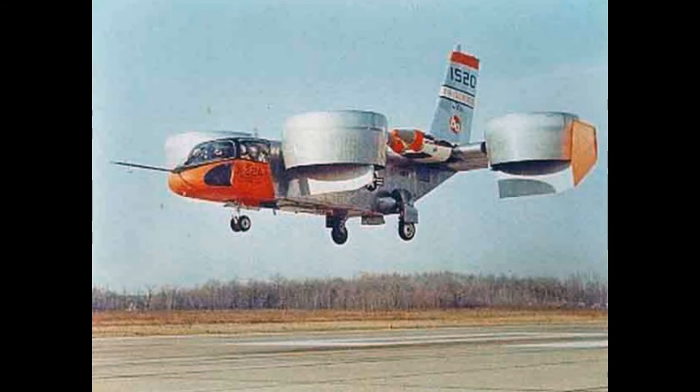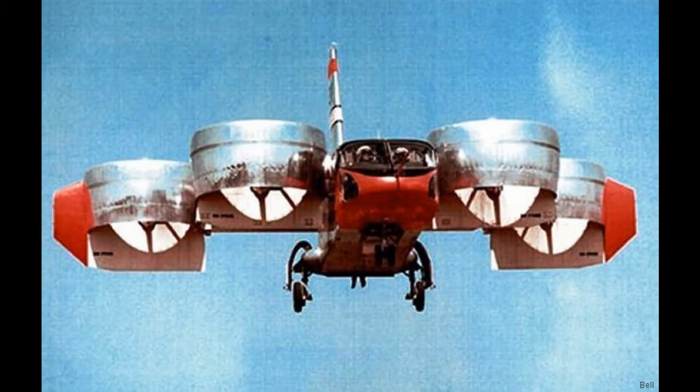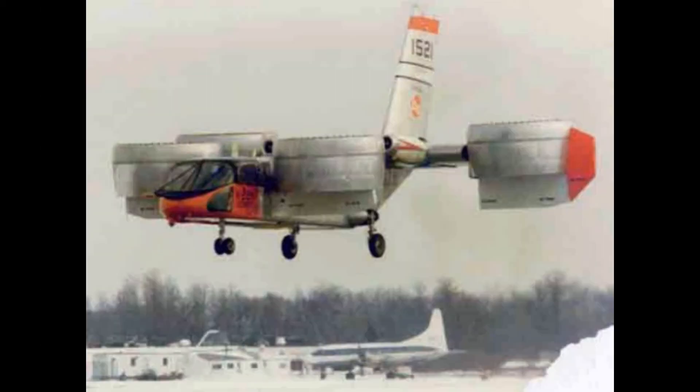The prototype was scrapped in order to finish the next prototype. This one flew for the first time on the 26th of August 1967 and was upgraded drastically in flight controls and performance. Even though the plane worked great, it never reached the speed requirement. The plane was sent to Cornell Aeronautical Laboratory and had its last flight in 1988.